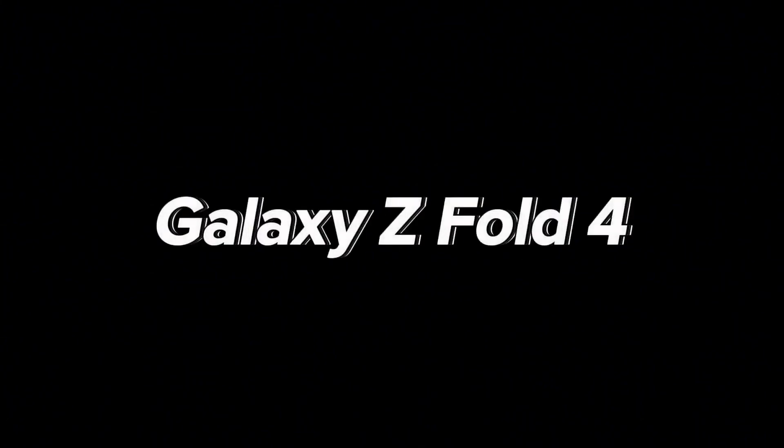Galaxy S21 series, Galaxy Z Fold 3, Galaxy Z Flip 3.